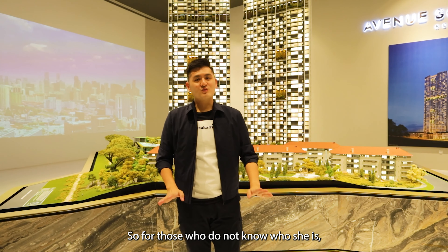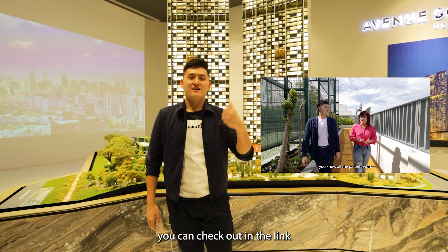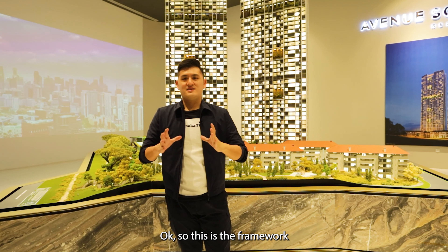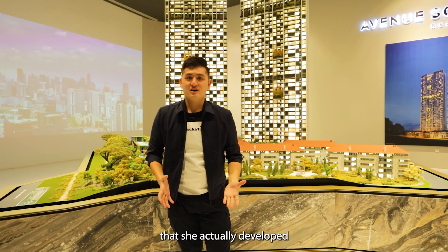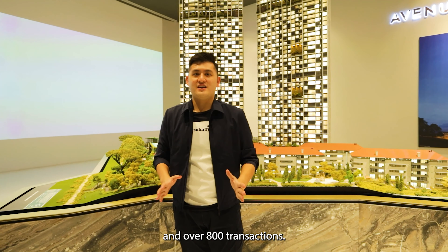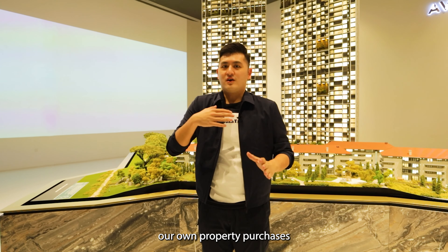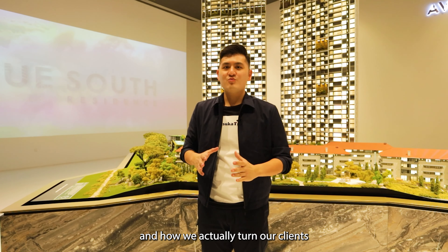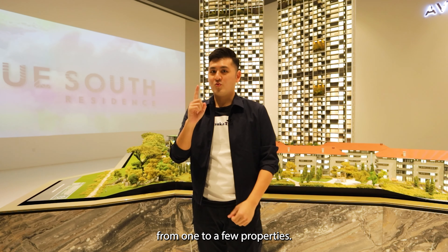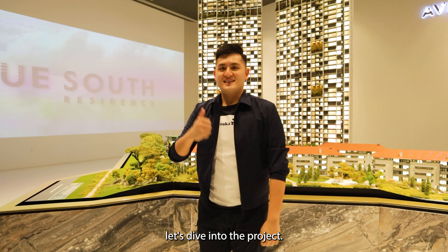The 7R Plus framework is a formula created by my mentor Boss Mom Lin. For those who don't know who she is, you can check out the link up here. This is the framework she developed throughout her 14 years of experience and over 800 transactions. It's what we use for our own property purchases and how we turn clients into property champs by growing their portfolio from one to a few properties.